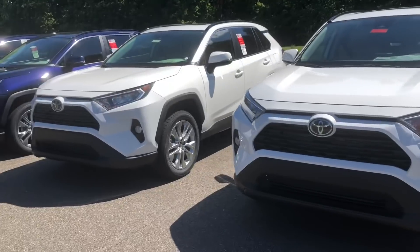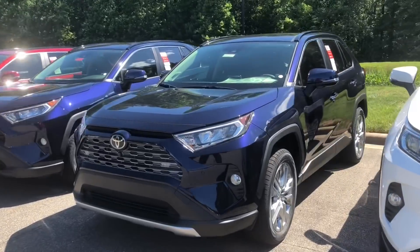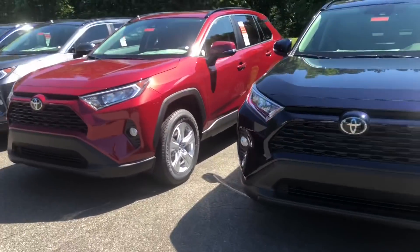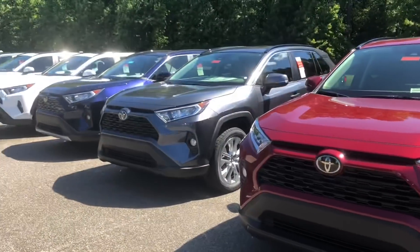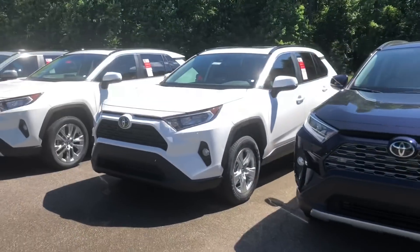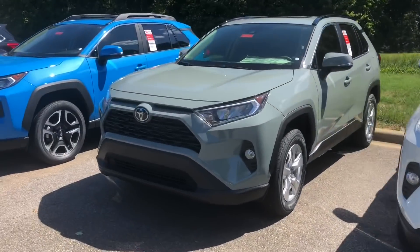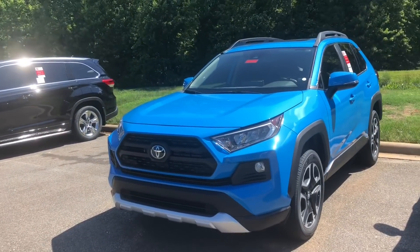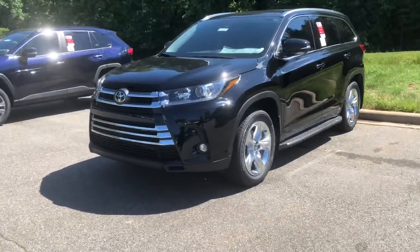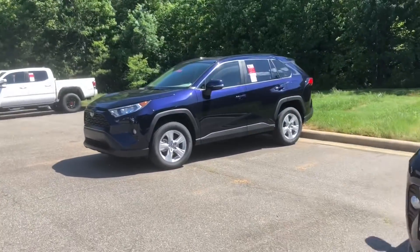XLE. XLE Premium. The Limited in blueprint. XLE Premium. Ruby flare pearl XLE — it never stops. XLE Premium. Limited, baby. Blueprint. XLE. Limited. Lunar rock. Blue flame adventure. Holla. I'm not done. Highlander. The Limited. Then we've got a limited blueprint — we've got a lot of limited blueprints. And then of course the XLE.